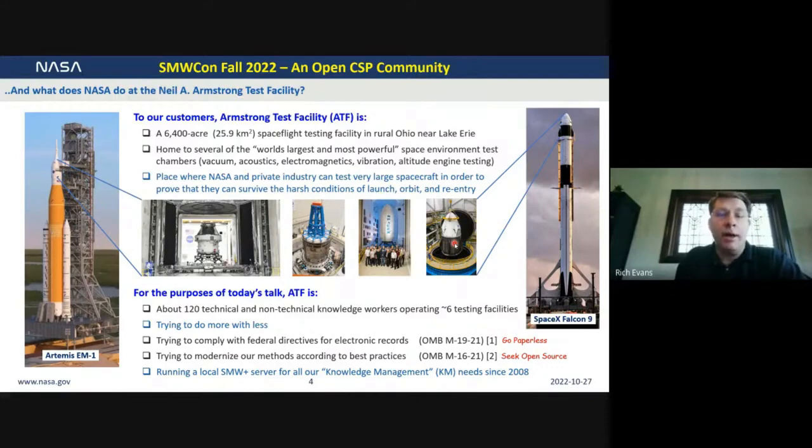For the purposes of this talk, Armstrong Test Facility is about 120 technical and non-technical knowledge workers. They don't recognize themselves as knowledge workers, but they're tasked with operating and maintaining approximately six of these big test facilities. We are part of the federal government, trying to do more with less — budgets are always increasingly tight. We're trying to comply with federal directives to move away from paper records, modernize our methods, and comply with Office of Management and Budget mandates to seek open source solutions. To that end, I've been running a Semantic MediaWiki server for all of our knowledge management needs since roughly 2008.